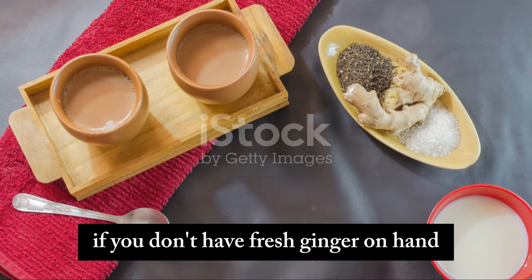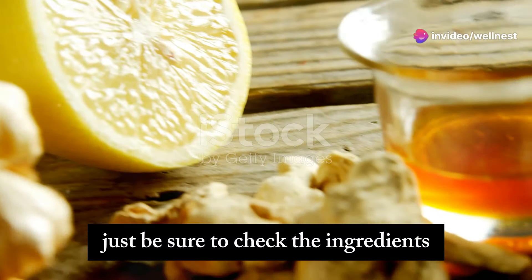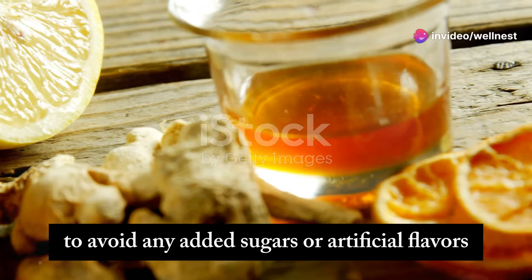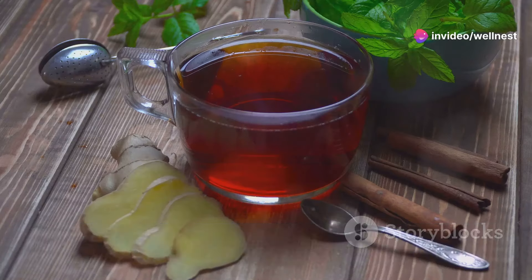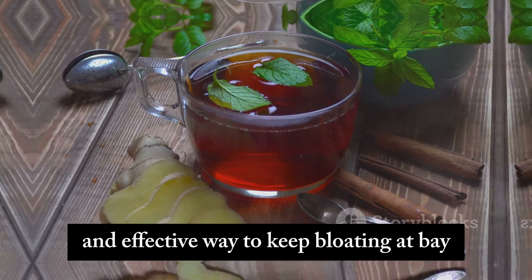If you don't have fresh ginger on hand, you can also use ginger tea bags or ginger powder. Just be sure to check the ingredients to avoid any added sugars or artificial flavors. Incorporating ginger tea into your daily routine can be a soothing and effective way to keep bloating at bay.